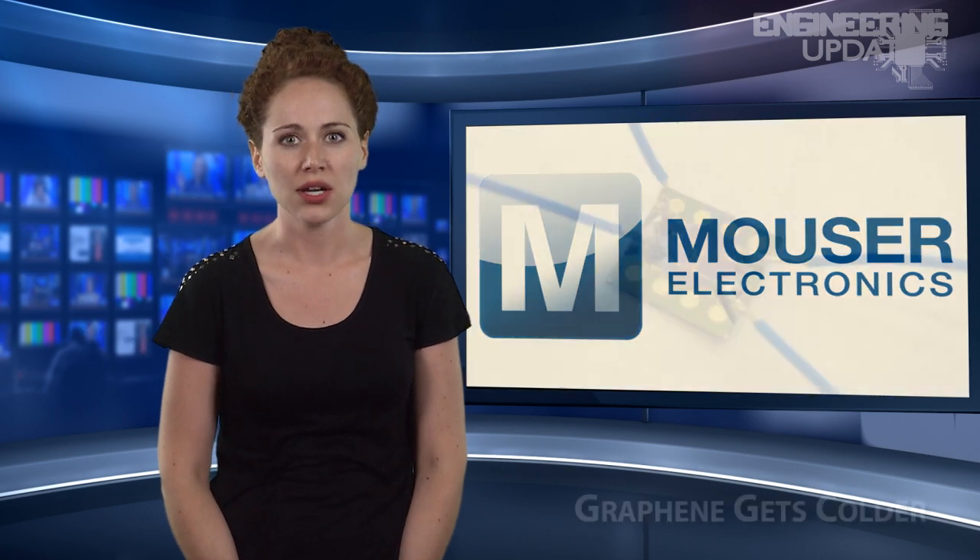In this week's headlines: graphene gets colder, the Solar Impulse completes its cross-country journey, and a laser Gatling gun.